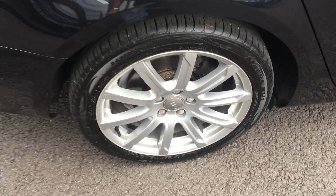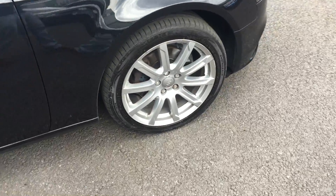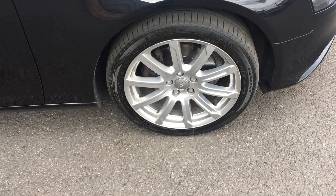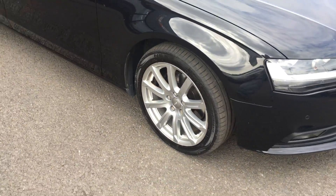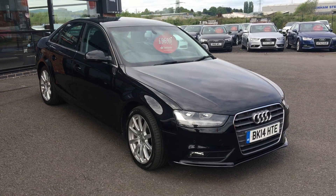Offside rear alloy — refurb again please. Tyre four or five mil. Offside front alloy has very slight nicks on the outer edge, so refurb as required. Tyre is somewhere around the three to four mil mark. As I say, anything less than three mil we will replace with new tyres.